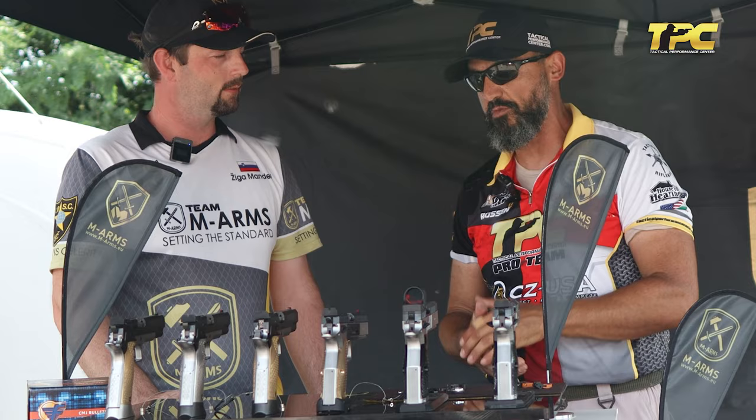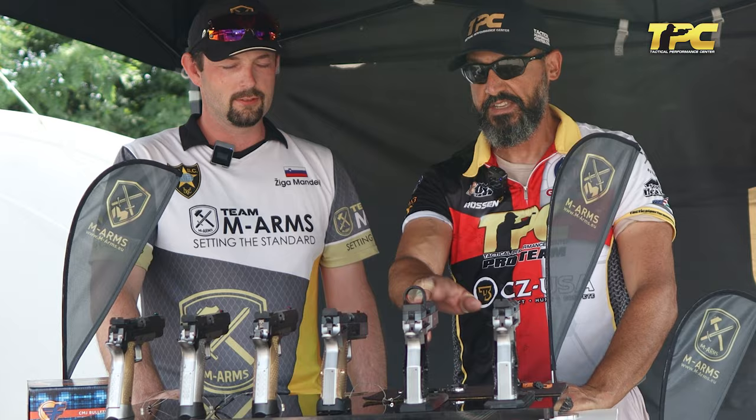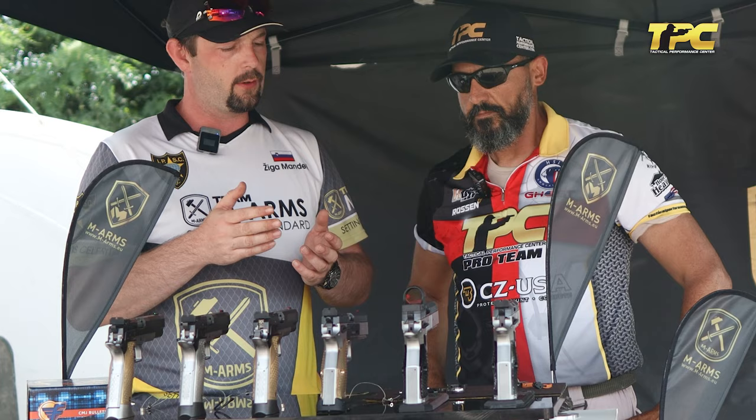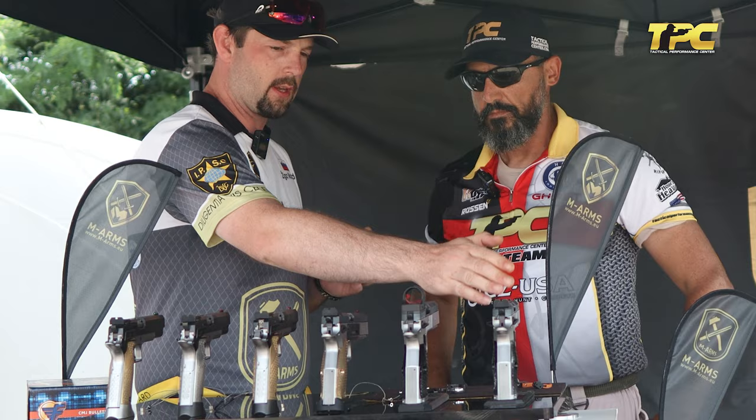Sigar, first introduce what M-Arms actually are and we'll show our viewers a little bit more about these unique guns. So our company started by producing small parts, grips, mag valves, base pads, all that stuff. And in the last few years we went into development and production of firearms. We started cooperation with Phoenix AG from Switzerland, so these three guns are from them.